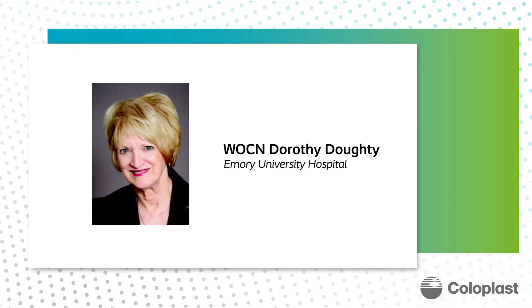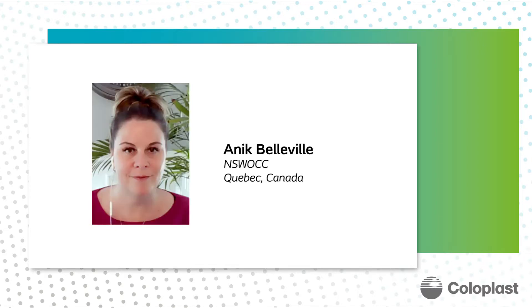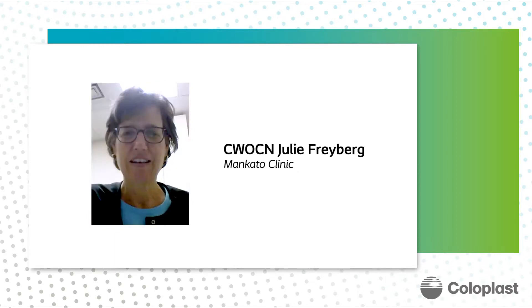Dr. Dorothy Doty from Emory University, Dr. Holly Kirkland-Kine, the Director of Wound Care at UC Davis, California, Anique Belleville, an NSWOC from Quebec, Canada, and Julie Freiberg, a CWOCN at the Mankato Clinic.